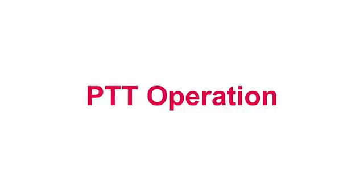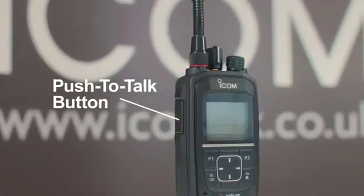The handheld operates in the same way as a conventional radio with simple PTT operation, offering real-time multi-user communication across the globe.